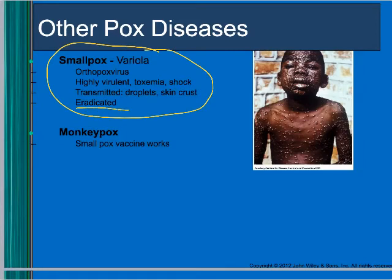Smallpox, caused by the variola virus, has been declared totally eradicated, though that may not be 100% true.